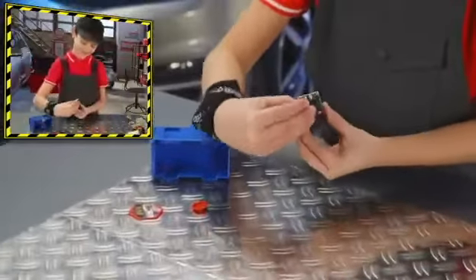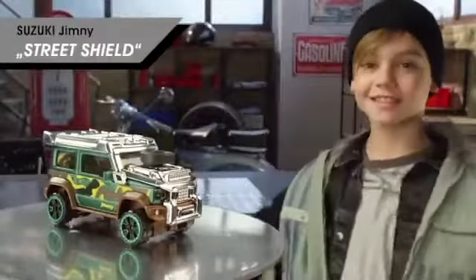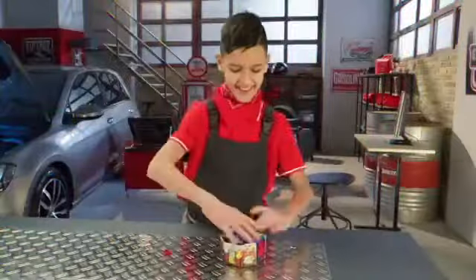But hey — Tuning Joe responds with a Suzuki Jimny Street Shield. A perfect off-road look. You got lucky — this is one of the super rare cars. It's hard to find. I think now it'll be impossible to beat you.